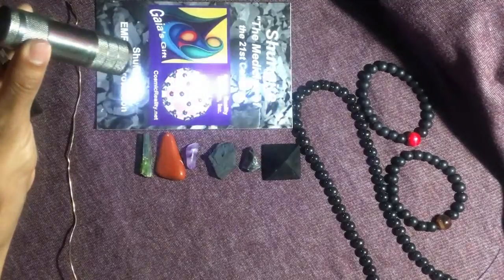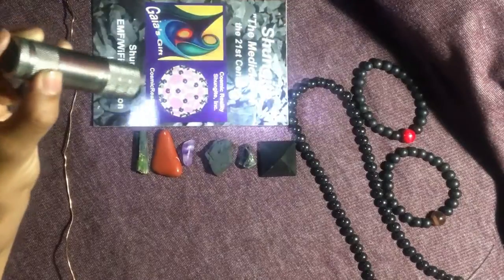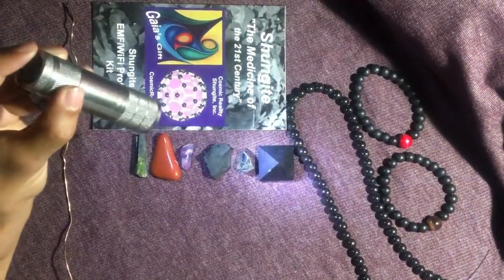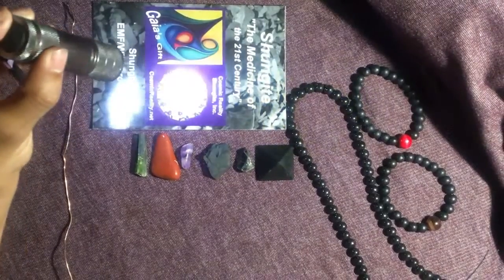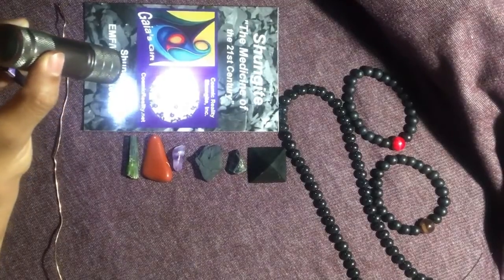When you turn on the flashlight, there's conductivity. There's a spring that compresses the battery so that the battery has conductivity. It is grounded out, so you've got the power of the battery going through it, grounding out, so that the light bulb will come on.